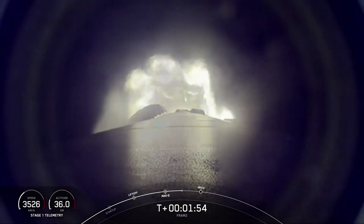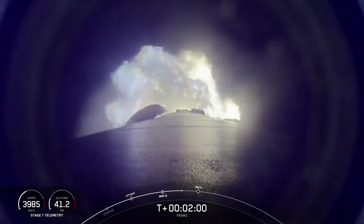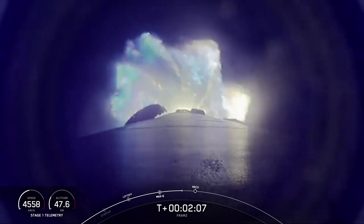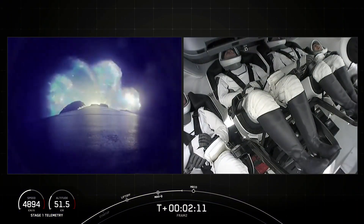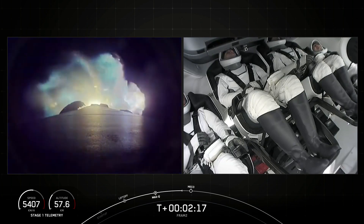We also have a few events that are going to happen back-to-back. We'll have MECO, stage separation, and second stage engine ignition. MECO is main engine cutoff — that's where we will shut down all nine engines on the first stage vehicle. Stage 1 throttle down. And we've got a live view of the crew on the vehicle at this moment, which is really cool.